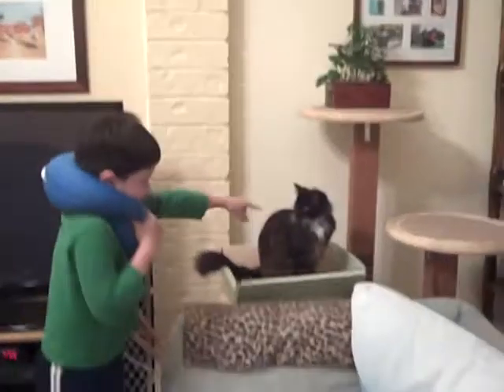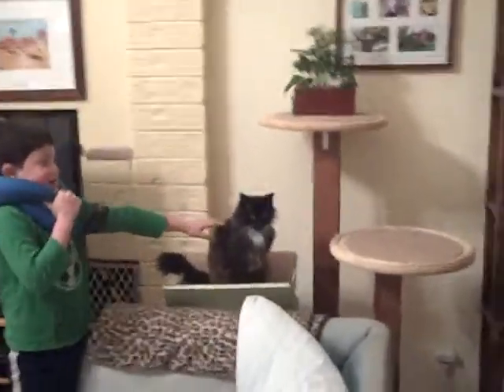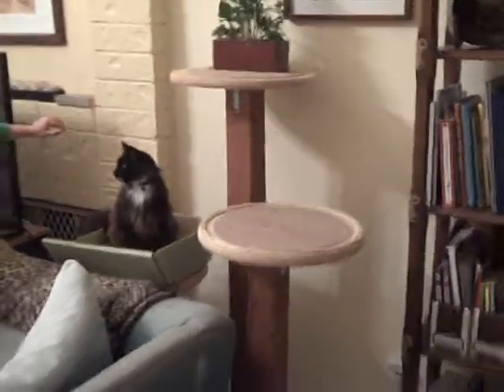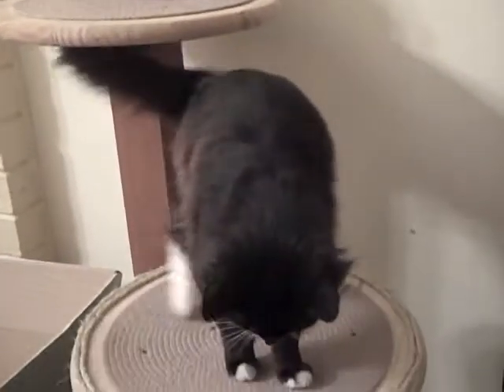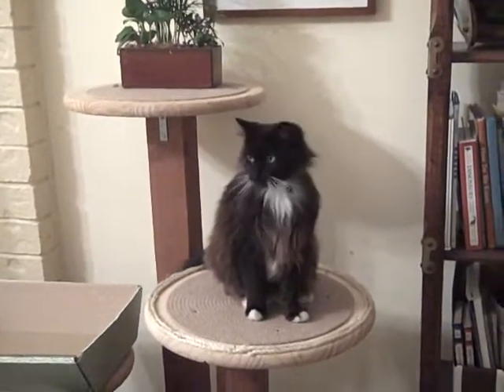This is Boots on the cat tower — three stories high. On the top is a plant feeder for the cat. And there he goes up to look at the camera. And now he's just sitting there.